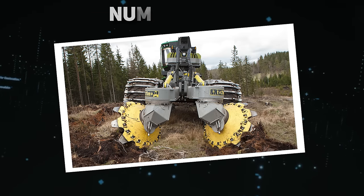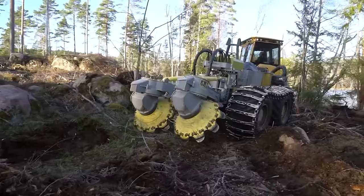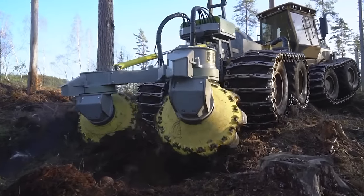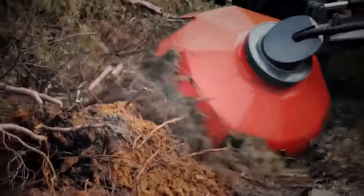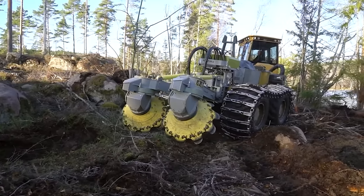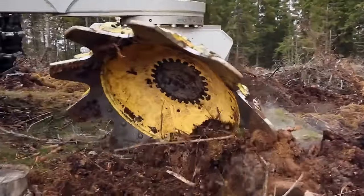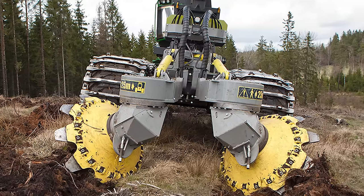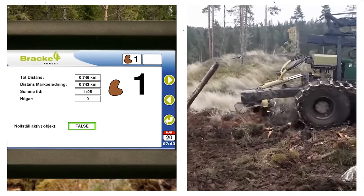Number 13: Scarifiers — Disc Trencher. Introducing the Brachy T26B, an advanced disc trencher designed to conquer challenging terrains with stones or dense slash. This robust machine is equipped for efficient scarification, ensuring optimal conditions for seed and plant growth in uneven landscapes. The T26B's hydraulic system enables versatile arm movements, with the disc rotating vertically under overload conditions. Paired with load-sensing hydraulics, the base machine's performance is finely tuned. The control system operates on a PLC platform with a user-friendly interface, allowing control over critical parameters in the cab.